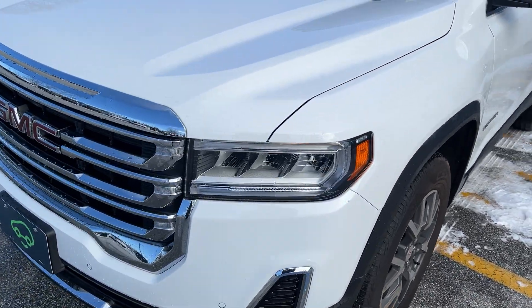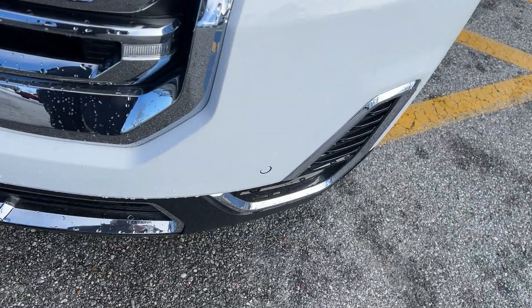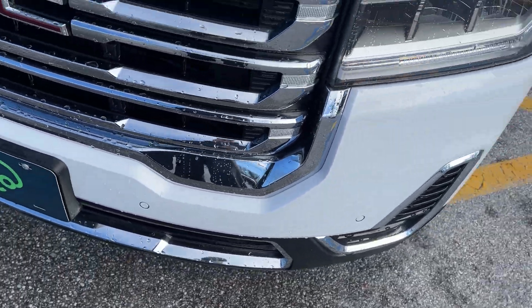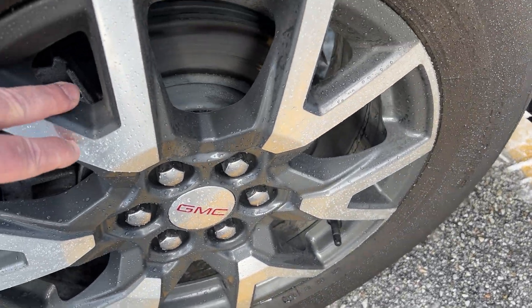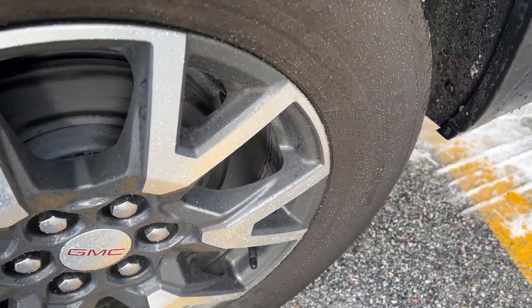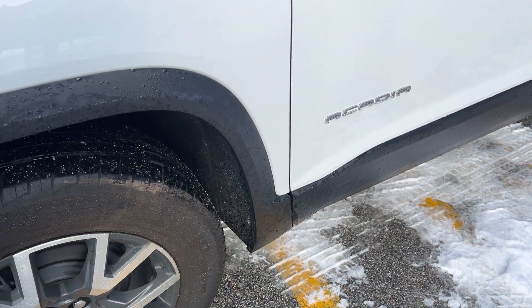For the GMC you have the chrome grille in the front with the red GMC badging. This has your front sensors here, so if you're going to hit something it will warn you. It has very nice dark argent alloy wheels, and the tires are in very good shape. There's cladding around the wheels and on the bottom to protect against rust here in the Northeast.